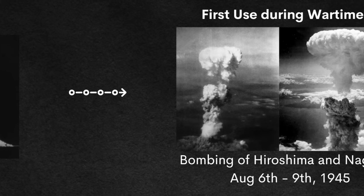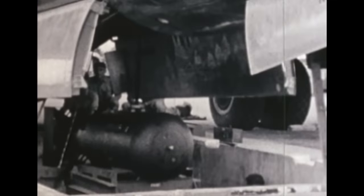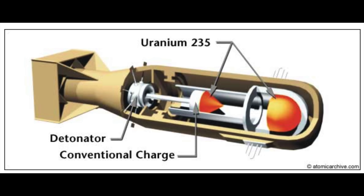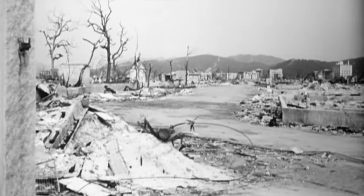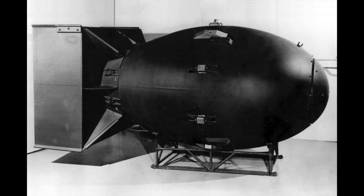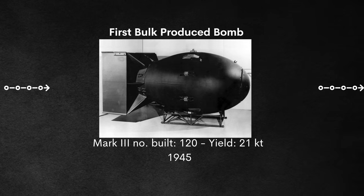Less than a month later, on August 6th, the first use of an atomic bomb during wartime occurred over Hiroshima, Japan. The atomic bomb named Little Boy exploded with a yield of about 16 kilotons, taking the lives of somewhere between 80 and 140,000 individuals. It was the first gun-type fission weapon and the first to utilize only Uranium-235. Only a few days later, on August 9th, Nagasaki was struck, taking 40 to 80,000 lives — the last atomic bomb ever used during wartime. The Mark III Fat Man design used over Nagasaki was the first bulk-produced atomic bomb with 120 built.